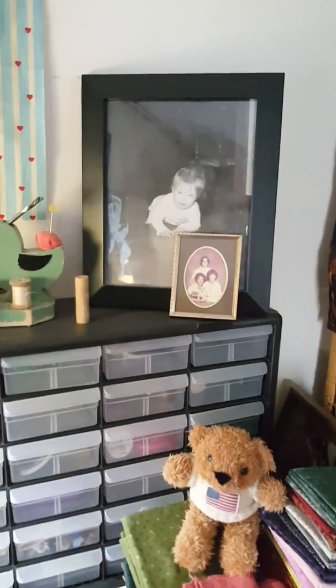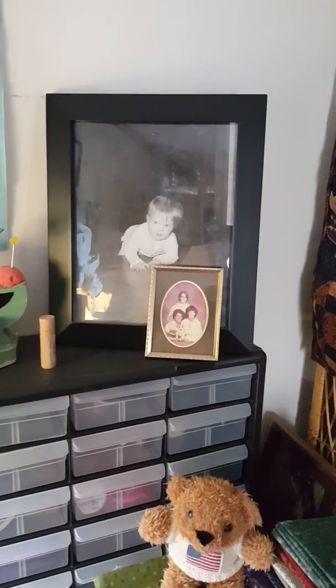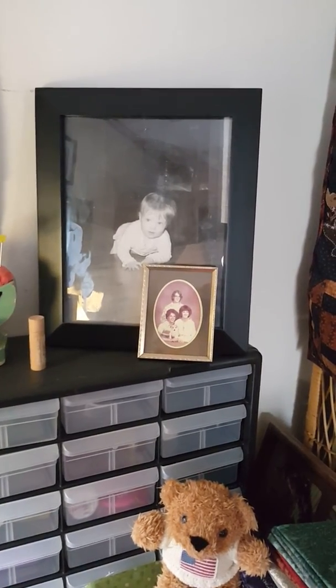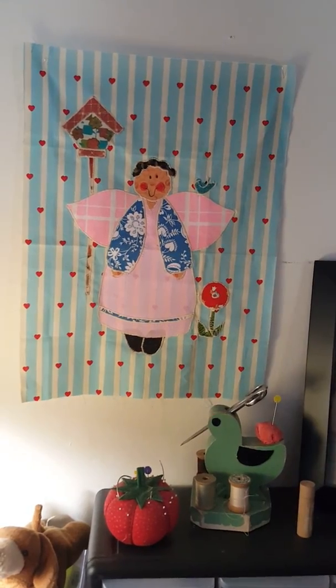That's me. Can you see me? I'm the one, the baby crawling. And then that's my brother and my sister right in front of it. This one reminds me of Dr. Marvin because he's an angel.